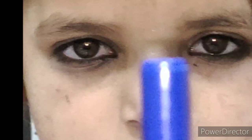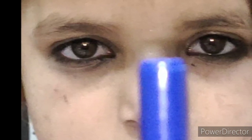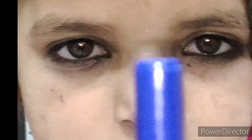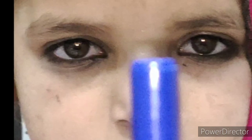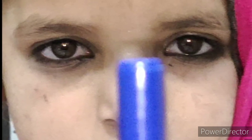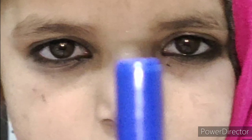The treatment options in any childhood squint are almost the same. First, you perform cycloplegic refraction to find the refractive error, correct that error, and observe the change in deviation after correction. If there is an element of amblyopia, you should patch the good eye, followed by surgical correction of the residual squint. We performed cycloplegic refraction on our patient and found a minus-two refractive error.